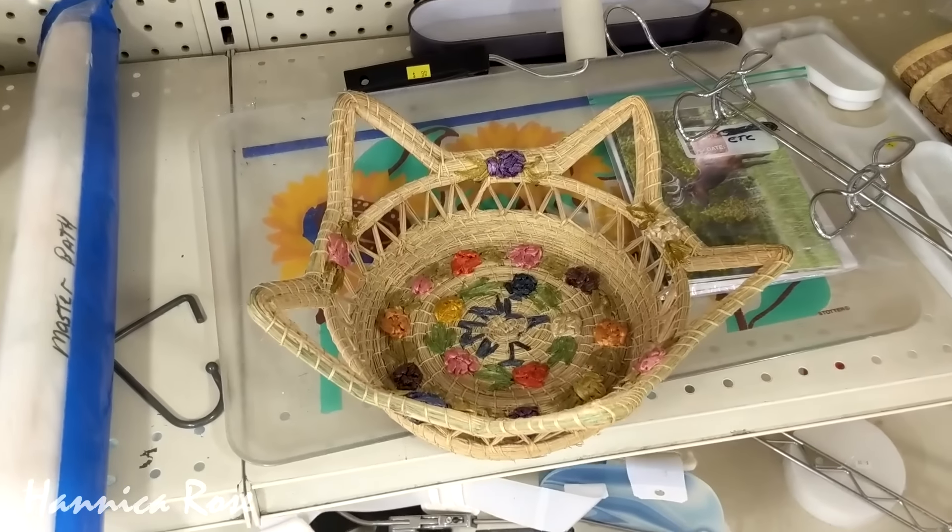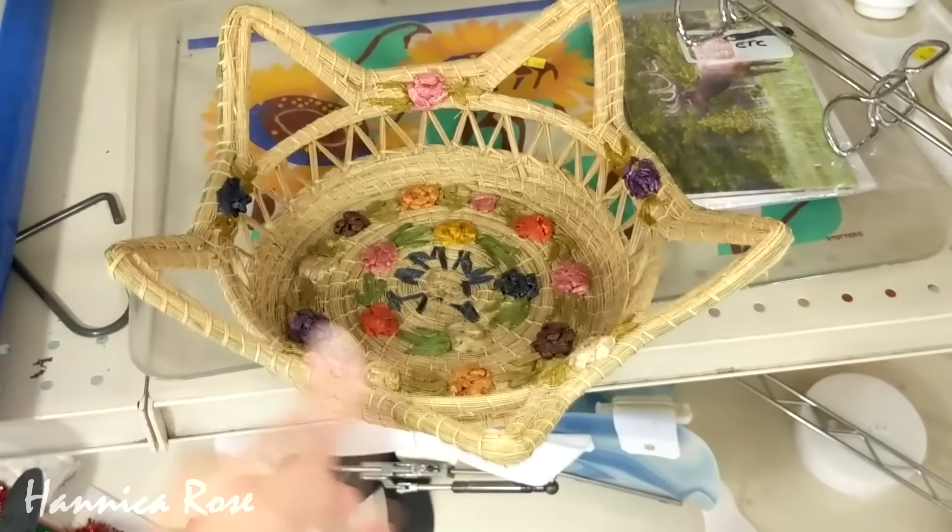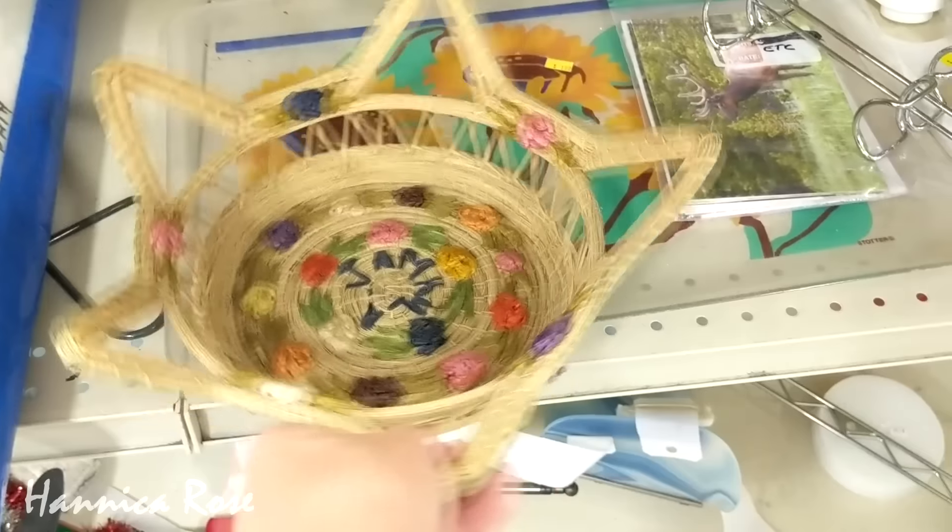I'm just now noticing that the inside of this basket says Jamaica. I initially didn't notice that, so that's pretty awesome.